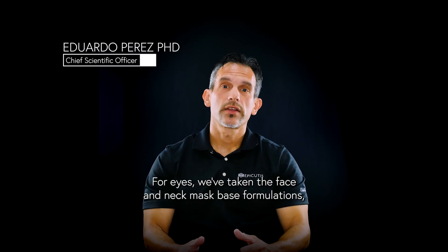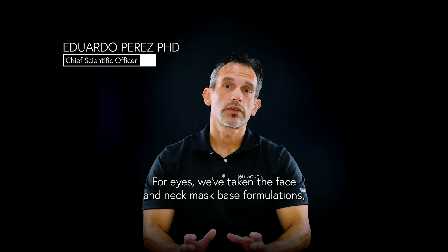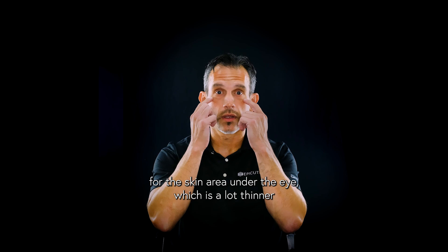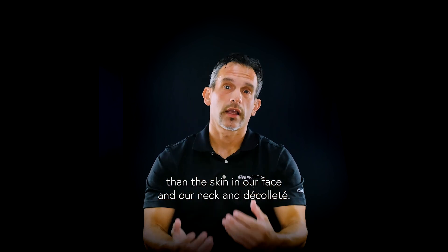For the lipid recovery mask for eyes, we've taken the face and neck mask base formulations but then have added two key ingredients that make it specific for the skin area under the eye, which is a lot thinner than the skin in our face and our neck and décolleté.